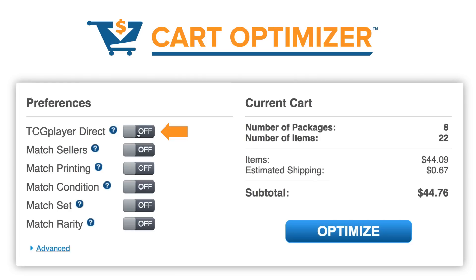Let's take a quick look at these other filters. This one for match sellers can be used to find cards only from sellers already in our cart. This is handy if you have a seller you really like and want to keep buying cards from them. We have match printing, which locks in our choices for foil or normal versions of our cards. We have match condition — turning this on means we only want to look for cards that are the same condition as the ones already in our cart, while leaving it off means we are okay with getting different conditions. We have match set and match rarity, which work pretty much the same way. Turning these on will make the Optimizer look at only cards that match what is already in our cart, while turning these off will let the Optimizer consider cards from different sets or rarities.